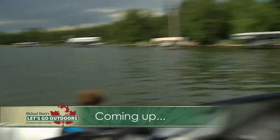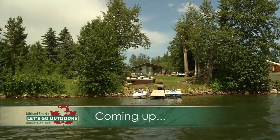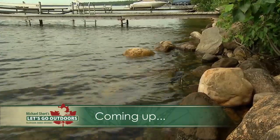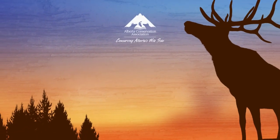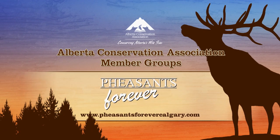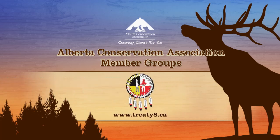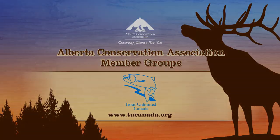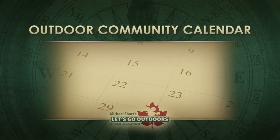Coming up, we take a trip out to Sylvan Lake to see how an innovative program launched by Nature Alberta is helping cottage owners be better stewards of the environment. The Alberta Conservation Association is proud to be partnered with Pheasants Forever Alberta Council, Treaty 8 First Nations of Alberta, and Trout Unlimited Canada. Time now for a look at our outdoor community calendar.